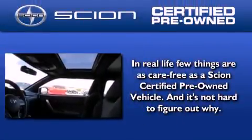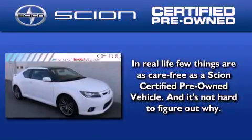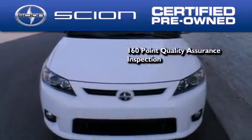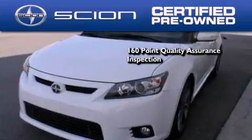With a Scion certified pre-owned vehicle, you can rest easy knowing it has been reconditioned to meet Scion's exacting standards by factory-trained technicians. Secondly, to be a certified Scion, a vehicle must pass a 160-point quality assurance inspection.